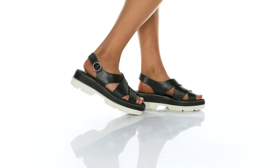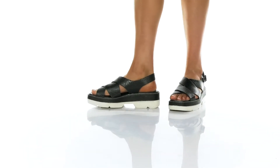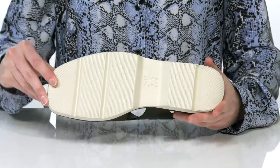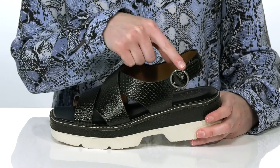These stylish sandals have a reptile embossed leather upper and a platform midsole for a trendy silhouette. The chunky heel is two inches tall at the back, and they have a textured outsole underneath for traction.